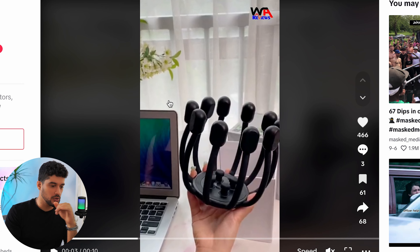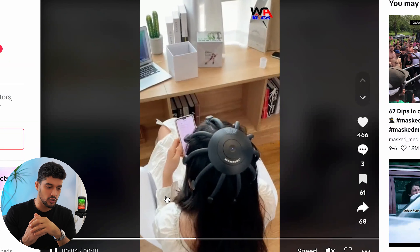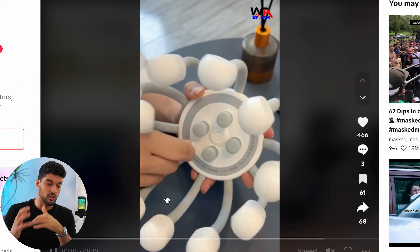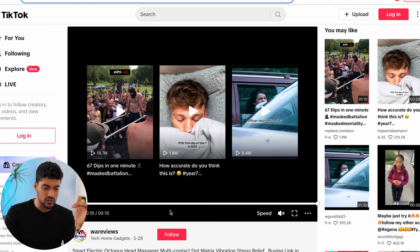Product number five is the Octopus electric head massager. It's a simple product — you put it on your head, it's electric, it massages your scalp, and connects to your phone so you can set different modes. I think you can appeal to a very large audience because you can brand it as something that relieves stress. You want to find problems and how the product solves them — in this case, it's going to be a stress reliever for people who have migraines, and you can angle your ads to target those people.